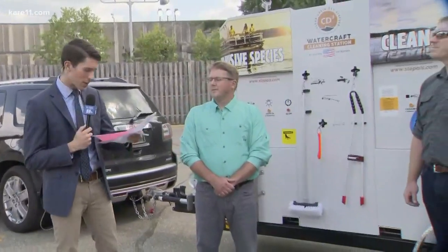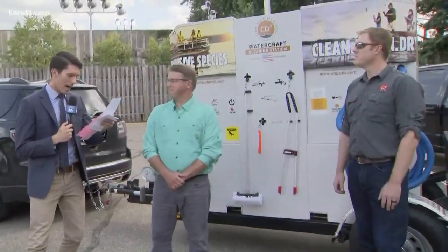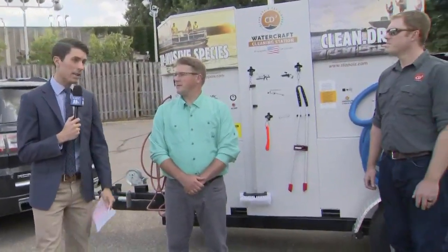Yes, Pat, out here hanging out in the parking lot, and really an important thing to talk about here. The land of 10,000 lakes really facing a threat from invasive species. We've talked about this so much, but there are things that we can be doing to help out with this, including this awesome piece of machinery that we have behind us. We have Pat Conzimius with Wildlife Forever here, and also Ed Rudberg, CEO of CD3.